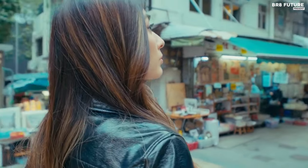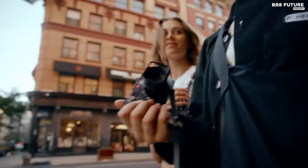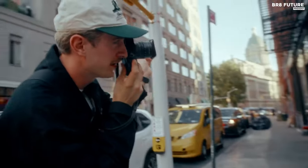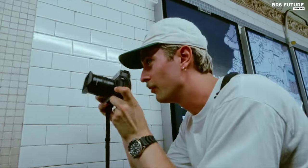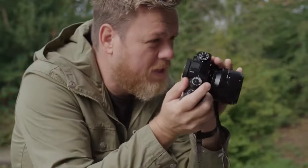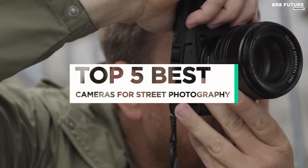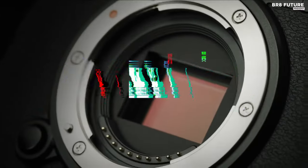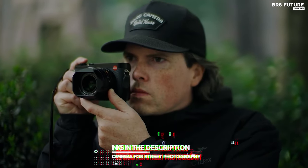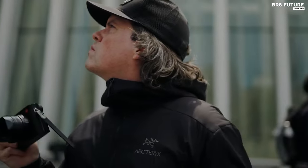When it comes to capturing the essence of street photography, having the right camera is paramount. The best camera for street photography goes beyond just high-resolution images — it's about delivering a superior in-the-moment photographic experience. And that's where our guide to the top five best cameras for street photography you can buy this year comes in. All the links to products can be found in the description below, and let us know in the comments which tech-related topics you'd like to see in our next videos.